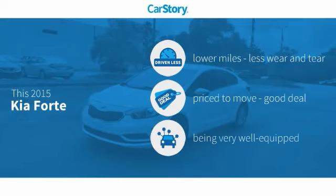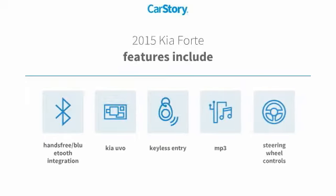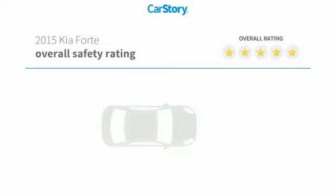CarStory research indicates this vehicle as having lower miles with less wear and tear, a good deal, and loaded with features. Features also include keyless entry, steering wheel controls, MP3, and hands-free Bluetooth integration.